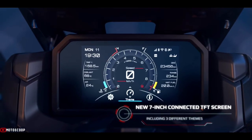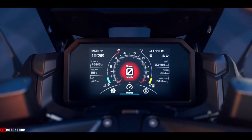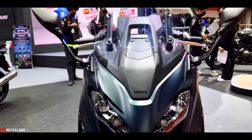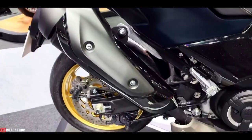The central display includes an odometer, two trip meters, current fuel consumption, and outside temperature. TCS and D-mode indicator lights are also featured.